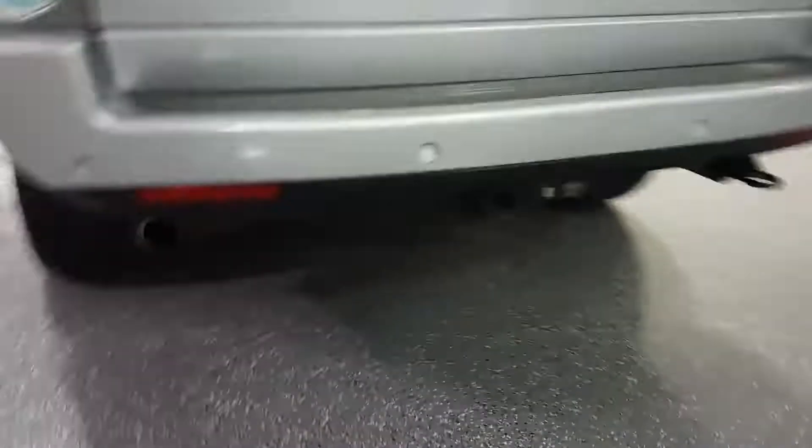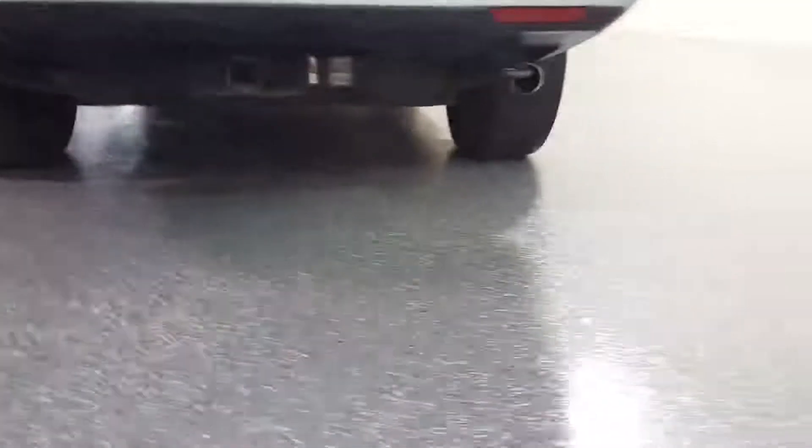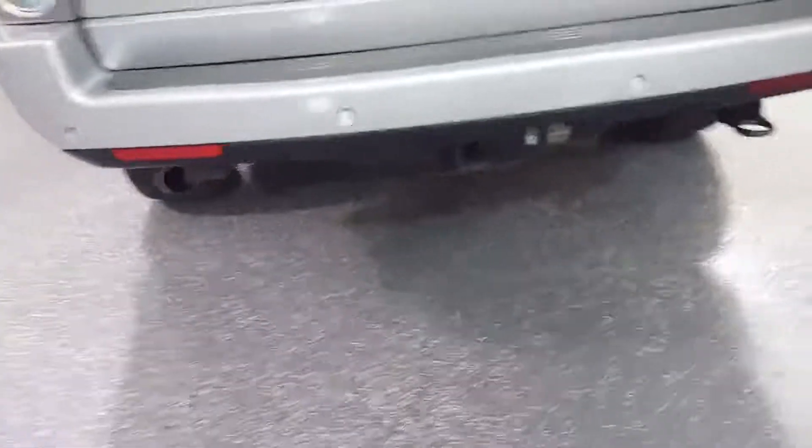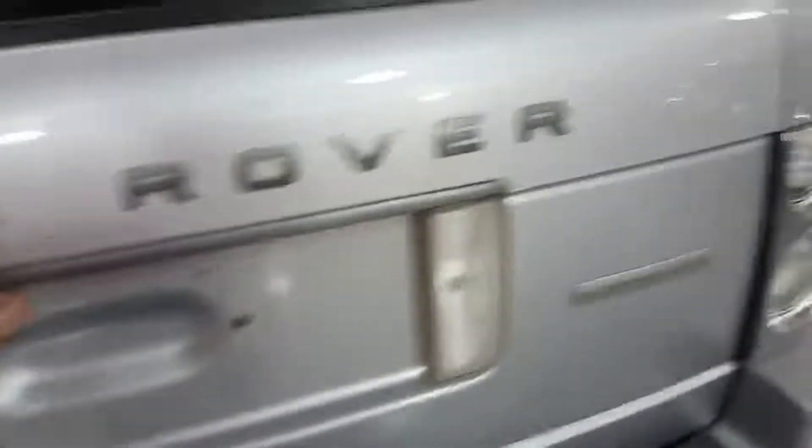There's a nice dual exhaust. There's the tow package. The rear seats will fold down. This has a rubber mat, which was added on.